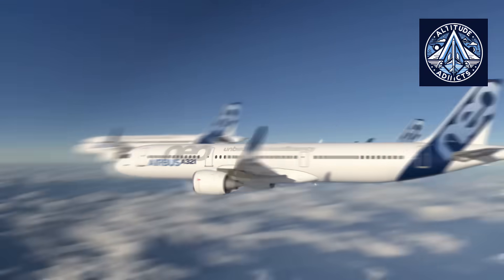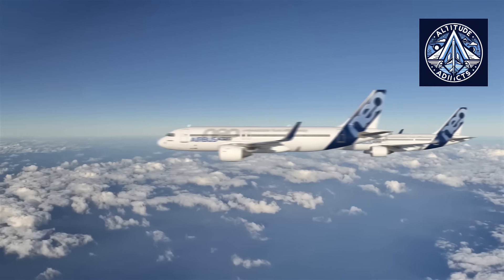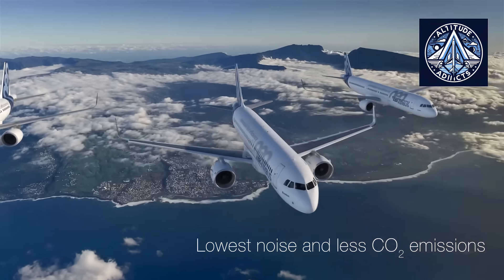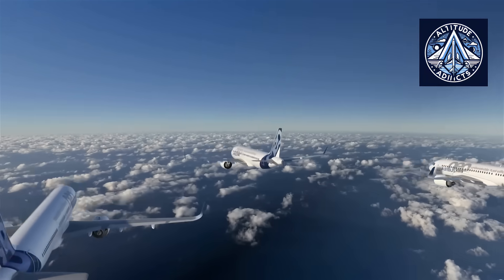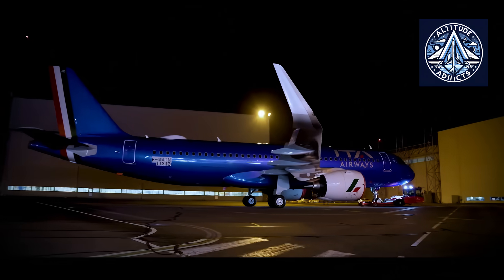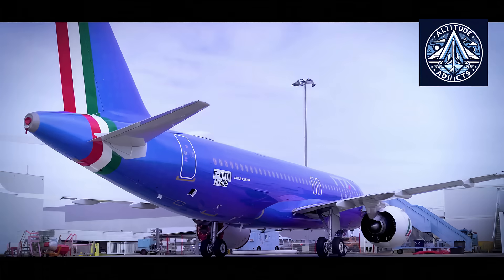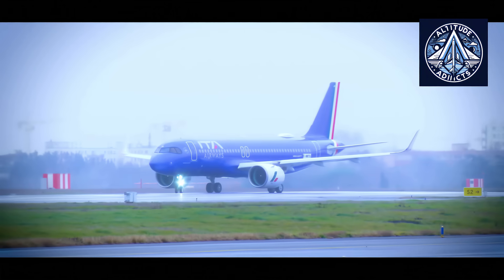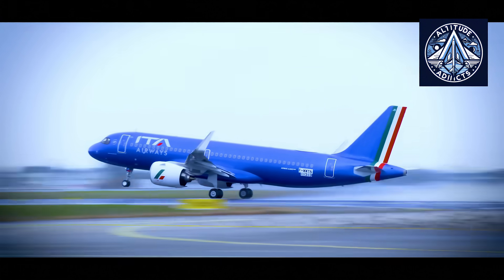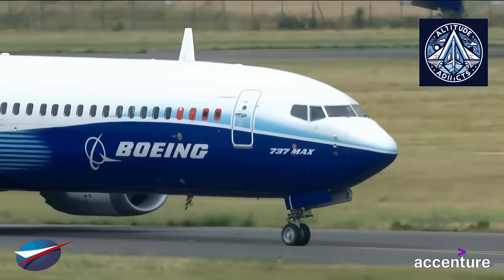So what winglets do the A320neo and 737 MAX use? Airbus and Boeing approached single-aisle efficiency differently. Airbus created the A320neo family and introduced large blended wingtip devices called Sharklets. These were paired with new engines. Airbus says the new winglets and aerodynamic refinements are responsible for a major share of the program's fuel savings. Sharklet savings are often reported to be 3-4% on longer flights, with engines and other modifications accounting for the rest. The Sharklet's main benefit is reduced induced drag and greater effective span, especially in cruise.